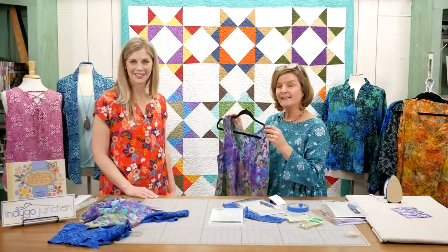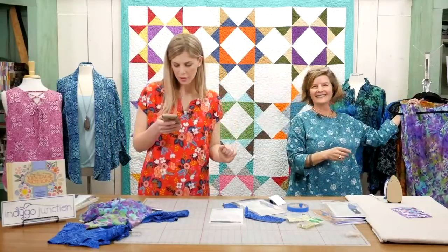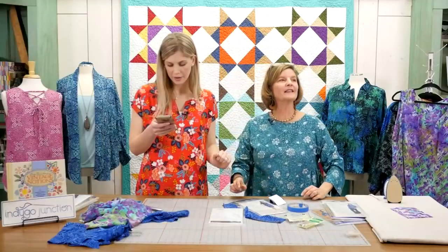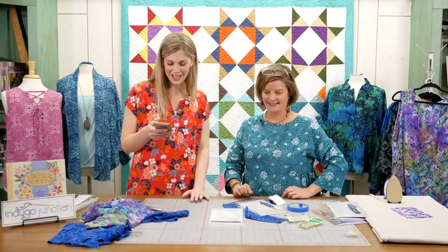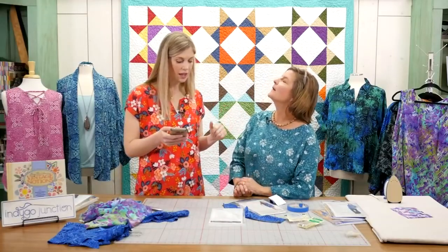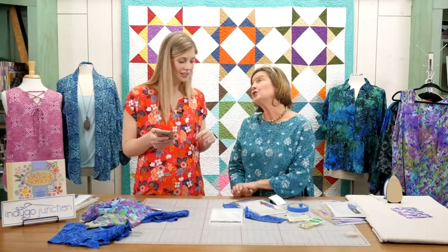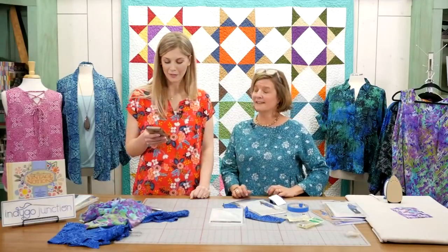We're about to wrap up with a rapid fire Q&A. You can go back and watch these live videos from the beginning — after we wrap up, it will be posted for you to watch forever. If you miss the beginning, don't fret, you can go back and catch it. Also, if you search Indigo Junction on YouTube, you can see more videos Amy has put together. She also did another live video with us in the past on her Faberflare project.